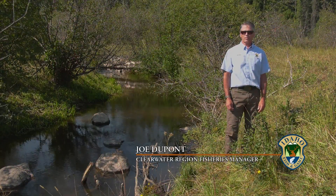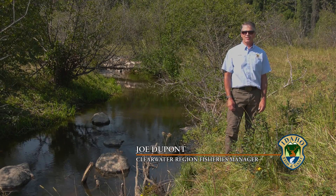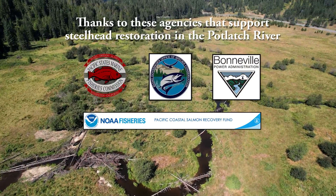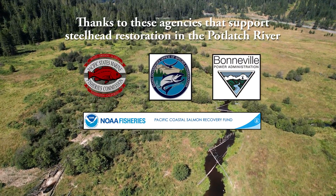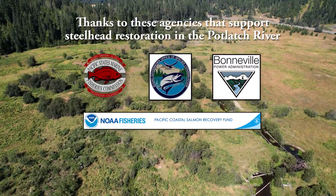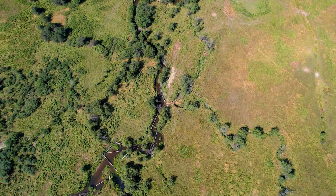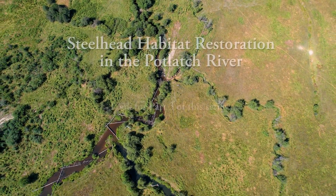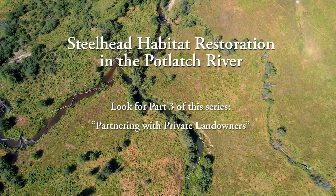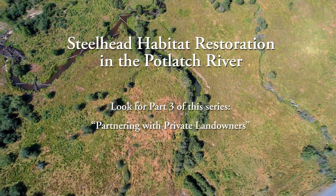We're really excited about the work we're doing on the East Fork of the Potlatch River, as we think it will make a significant difference for this iconic Idaho fish. Our ability to implement these restoration projects is dependent on private landowners allowing us to work on their property. In part three of our series, we discuss the importance of building relationships with landowners, and you'll hear several landowners explain why these projects are important to them.